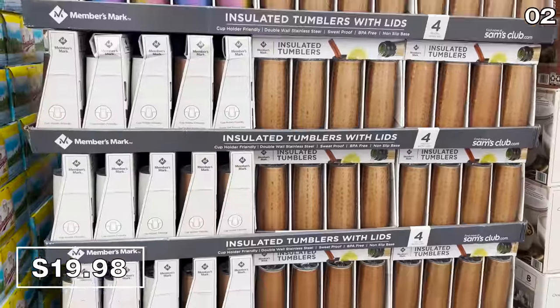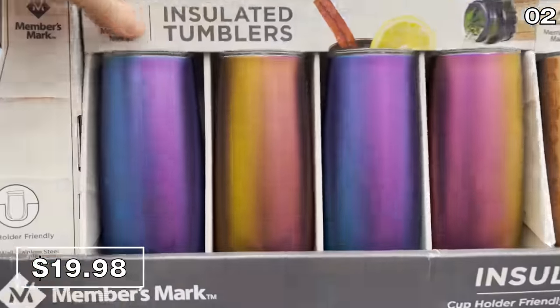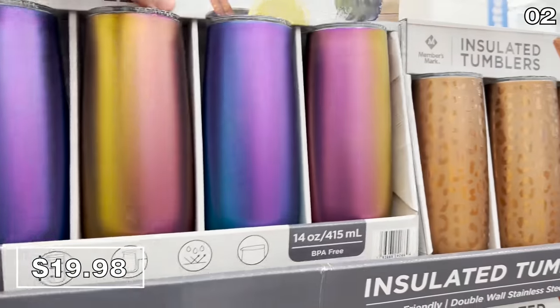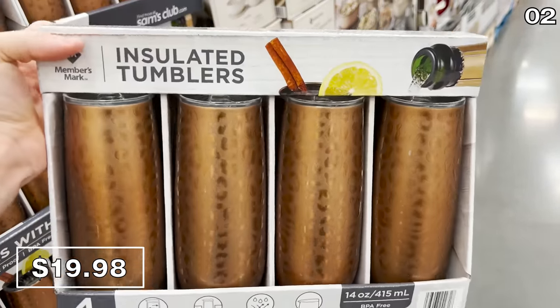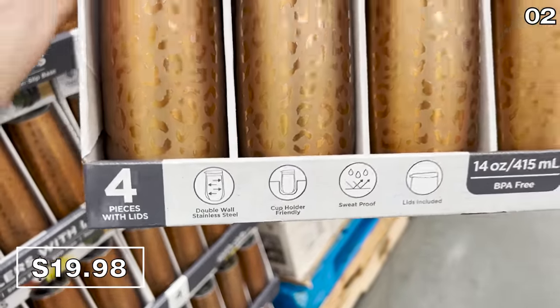This next product is an invention I wish I thought of myself. The four-pack skinny insulated tumblers you see right here for $20 give you the height and volume you'd expect from a regular tumbler, but this is designed to 100% fit inside your car's cup holder, which is rarely the case with so many other tumblers on the market.